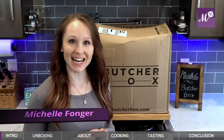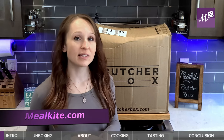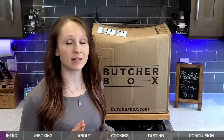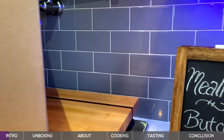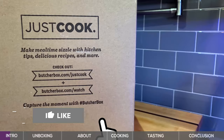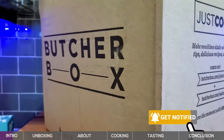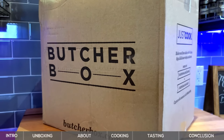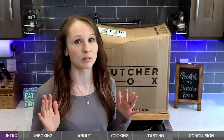Hi, Michelle from MealKite here. Today we're sharing a ButcherBox review with you. ButcherBox is a meat delivery service that focuses on providing clean quality meats. Their entire focus is convenience, quality, and value, and their products actually cost less than $6 per meal.